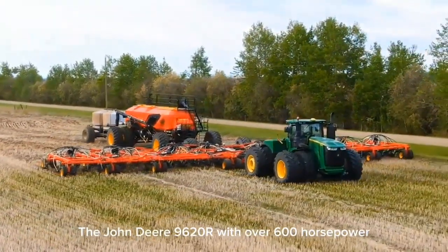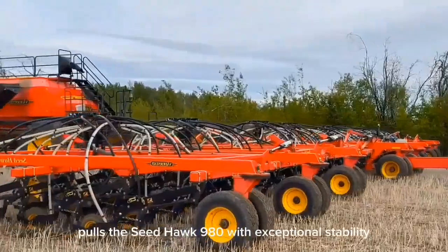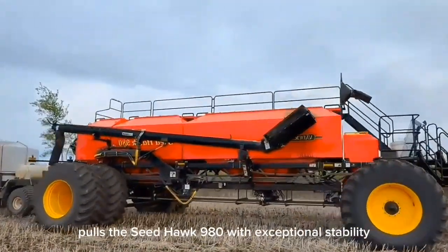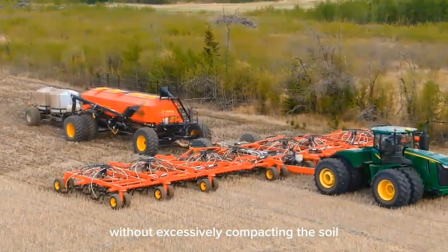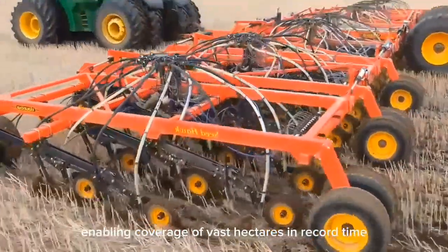The John Deere 9620R, with over 600 horsepower, pulls the Seed Hawk 980 with exceptional stability. Its dual tires deliver maximum traction without excessively compacting the soil, enabling coverage of vast hectares in record time.